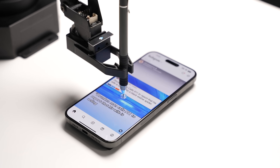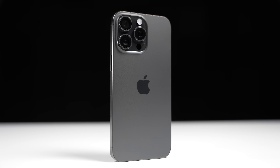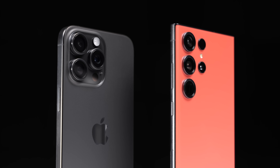After weeks of programming, calibrating, and testing, the iPhone 15 Pro Max battery test is finally here, where it's going head-to-head against its biggest competitor in the Galaxy S23 Ultra.